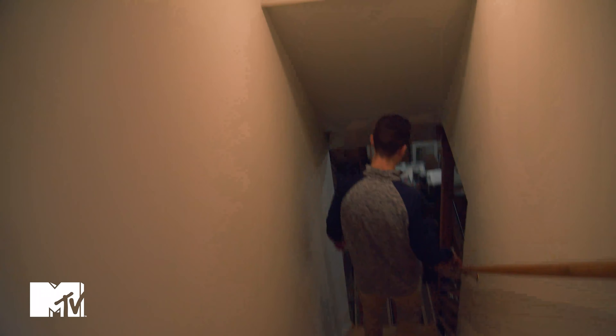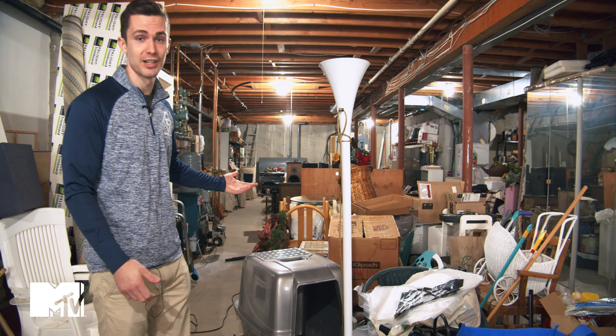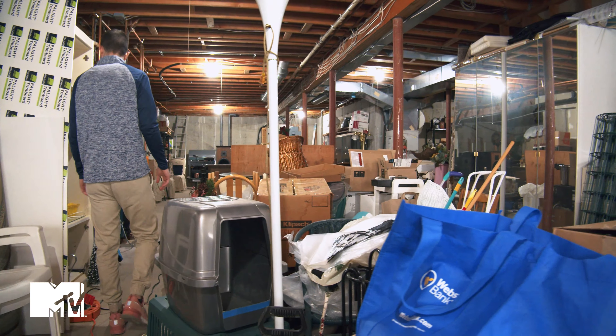Let's head down to the basement. Excuse the mess down here, but as you can see, we've got inventory.